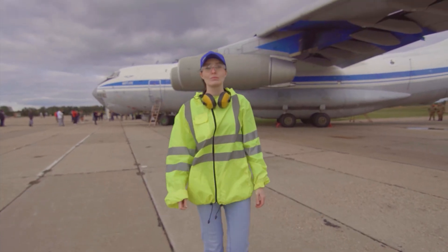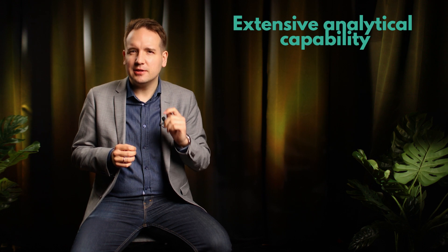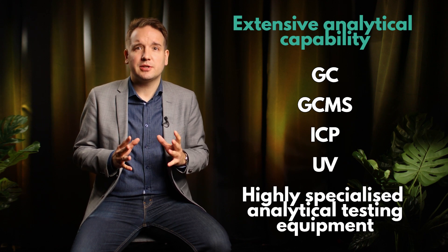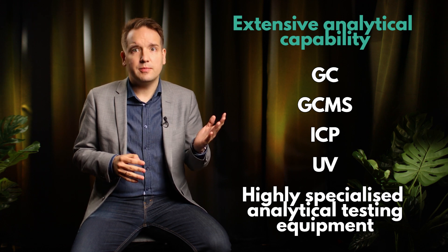Who's responsible? Frontline staff are supported by a team of development chemists and aviation experts. But what's most important is innovation — these labs need constant capital investment to ensure the latest technology is being utilized. That includes extensive analytical capability with techniques such as GC, GC-MS, ICP, and UV, as well as highly specialized analytical testing equipment, for example for sulfur measurement.